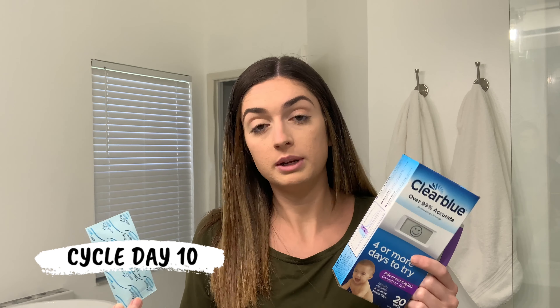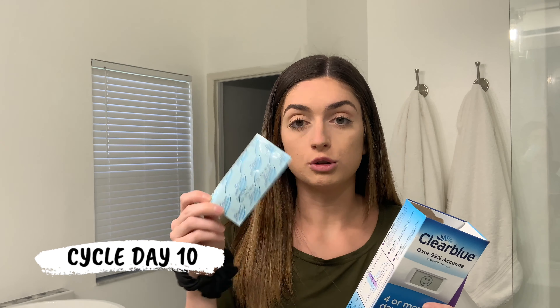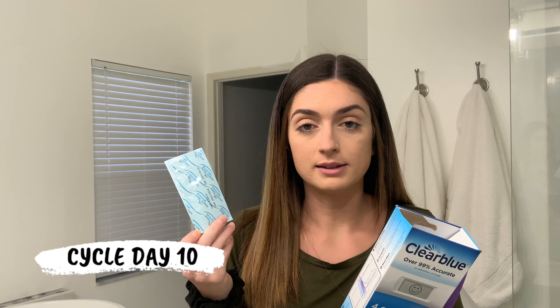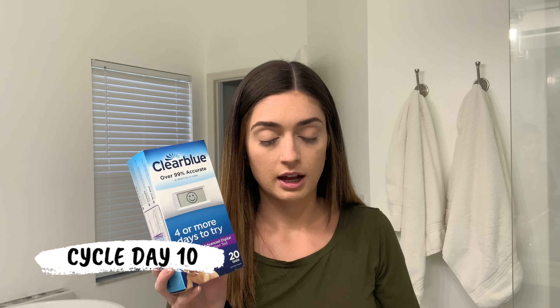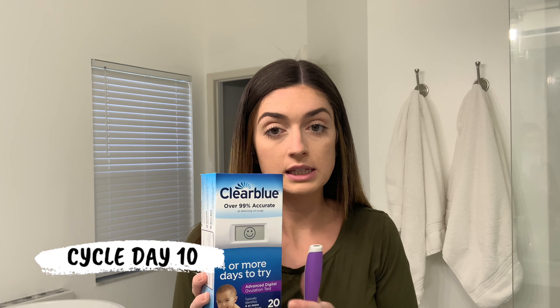I feel like these tests can't actually work, but it did work last cycle. I had just the empty circle, and then I got a straight smiley face. I never got a high, but in prior cycles before taking Clomid, I wasn't ovulating every cycle — not ovulating for like multiple months. So taking these tests were just super unrealistic to me because they are not cheap tests.